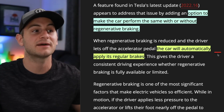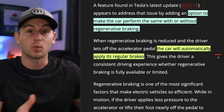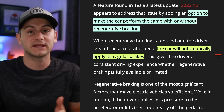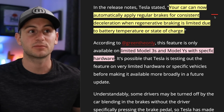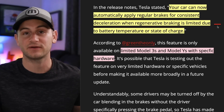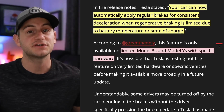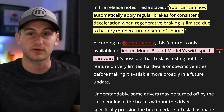When you get used to taking your foot off the accelerator and experiencing regenerative braking and then having it not be there, it can be jarring. Tesla has fixed that issue with this new option to make the car perform the same with or without regenerative braking. Now the car will automatically apply its regular brakes to simulate regenerative braking when the battery is full and presumably in colder climates. Tesla said your car can now automatically apply regular brakes for consistent deceleration when regen braking is limited due to battery temperature or state of charge. Should be noted, so far it's only available to some Model 3 and Model Ys.